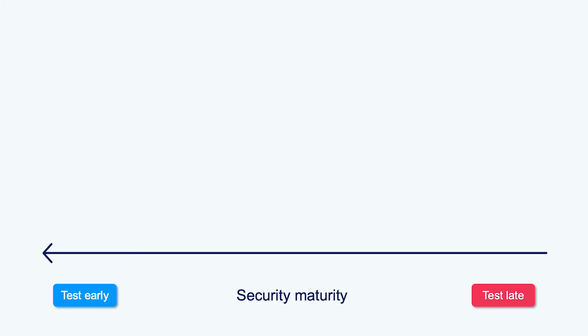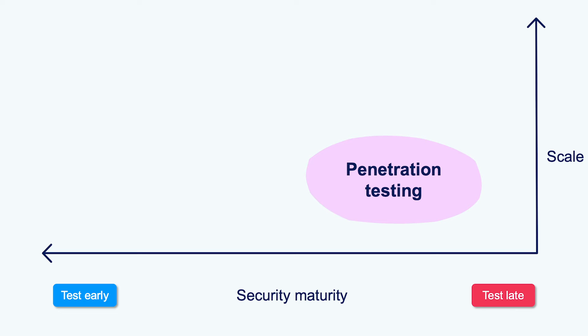As well as the security maturity axis, we can also plot a vertical axis reflecting the size of the team, organisation, or the web estates that you own. The bottom right is the home of traditional penetration testing, generally using Burp Suite Professional. Pen testing doesn't scale efficiently because you need people to do it, so it's expensive to do pen testing at the top right when you're very big.